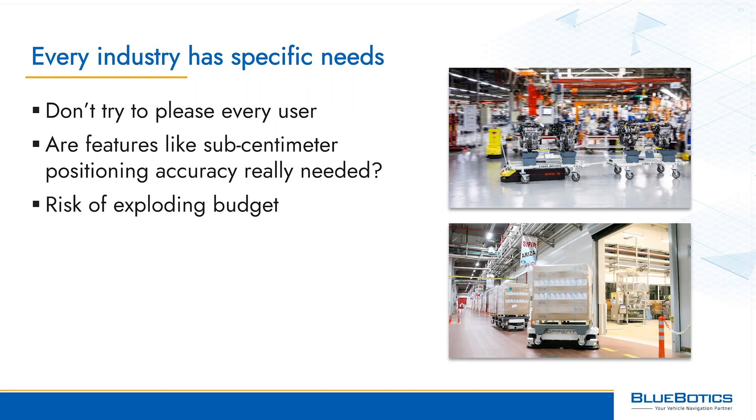For example, many AGV development projects begin with the goal of sub-centimeter accuracy, but in many cases, like in warehousing, accuracy of around one centimeter or a half inch is usually more than enough. A generic vehicle that's designed to suit as many applications as possible might end up suiting actually none of them, and it stands a good chance of exploding your development budget.